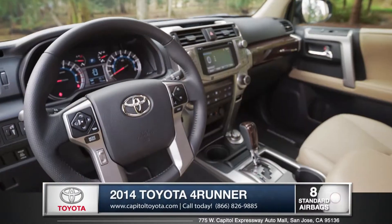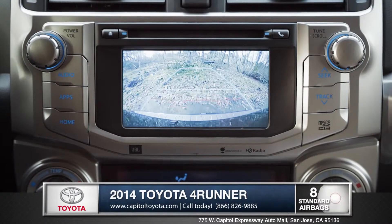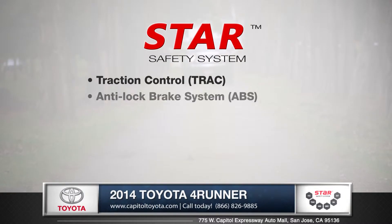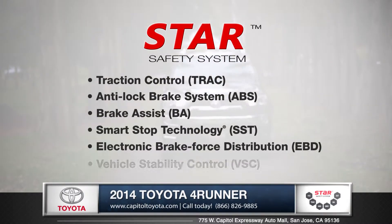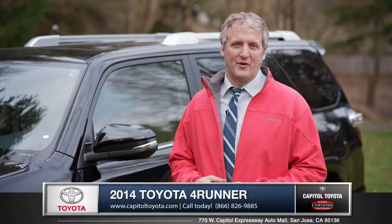Eight standard advanced airbags line the interior of the 4Runner. A standard rear backup camera makes parking or backing up a breeze. And every 4Runner comes with Toyota's Star Safety System, an advanced integration of safety technologies designed to enhance vehicle stability, traction, braking and control. This Toyota continues to prove its legendary off-road ability.